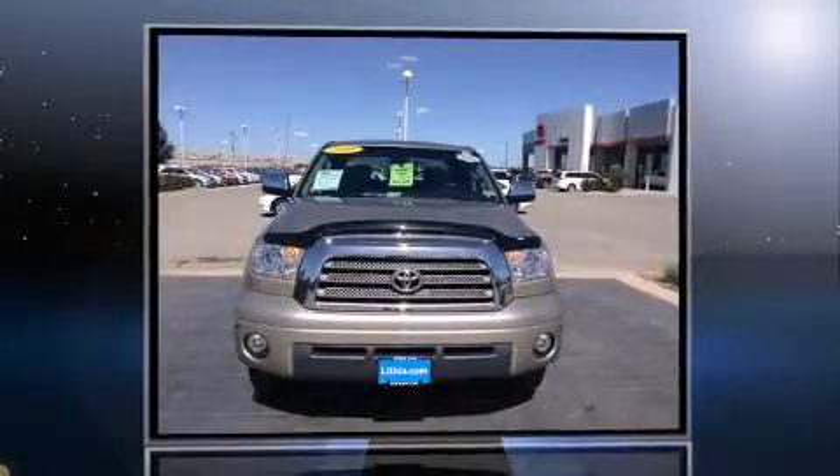The 2008 Toyota Tundra. It features an automatic transmission, rear-wheel drive, and a powerful eight-cylinder engine.